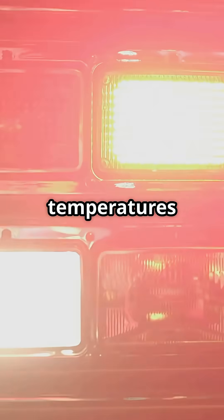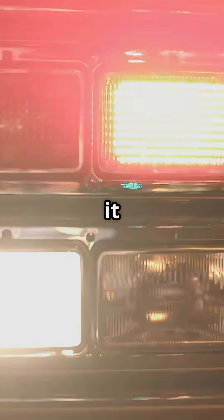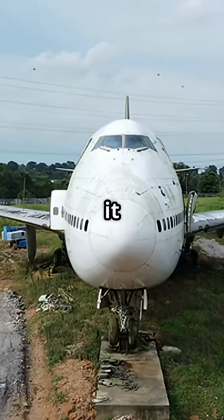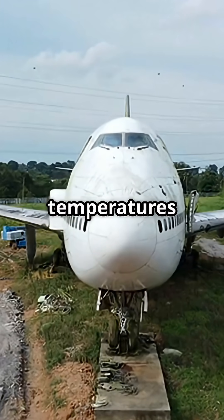If the system detects temperatures still above safe limits, it throws a brakes hot warning. And here is the kicker — it will refuse takeoff clearance until temperatures drop.